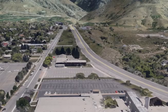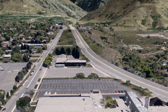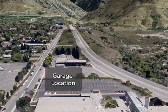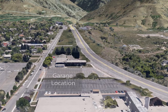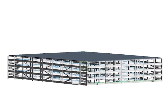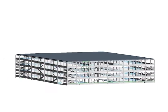Like most structures built in the western United States, our parking garage must accommodate significant seismic loading, and given the location of our garage at the mouth of Logan Canyon, it must also be designed for high wind loading. The ability for our structure to withstand this combination of gravity loads and lateral loads is essential for safety.